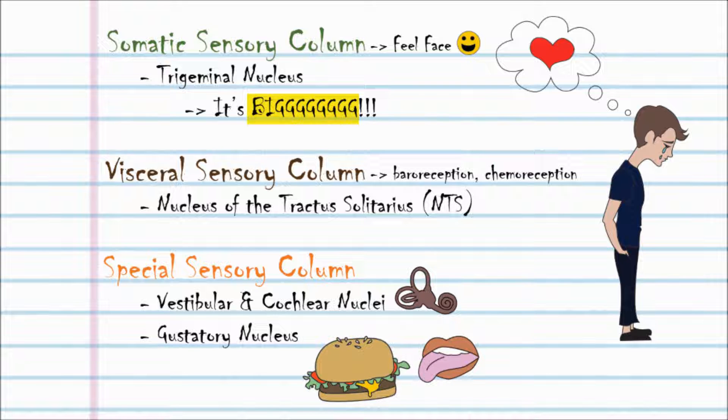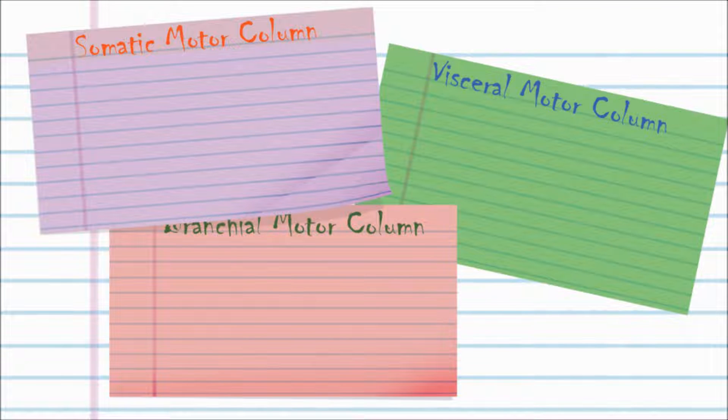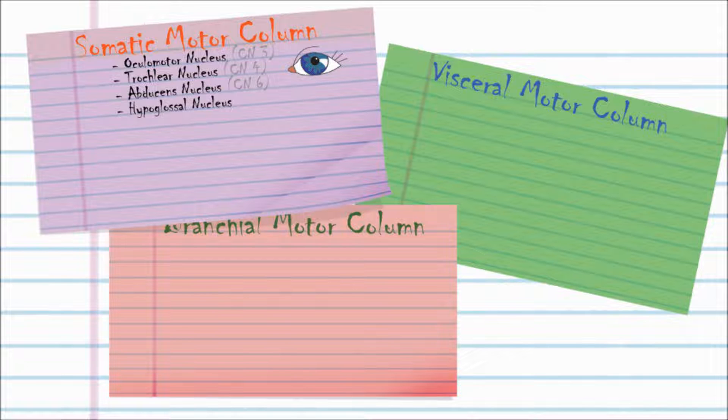Motor columns. You have somatic, visceral, and branchial motor columns. The somatic motor column includes the oculomotor, trochlear, abducens, and hypoglossal nuclei. The first three are associated with cranial nerves 3, 4, and 6. These cranial nerves are wired to control the muscles that move your eyeballs.